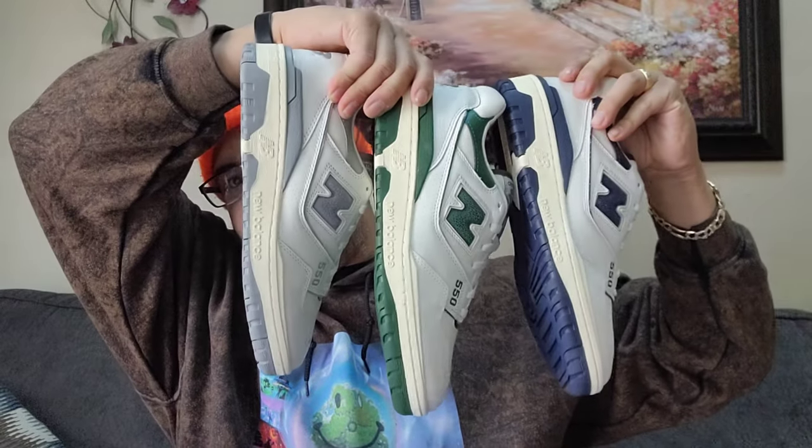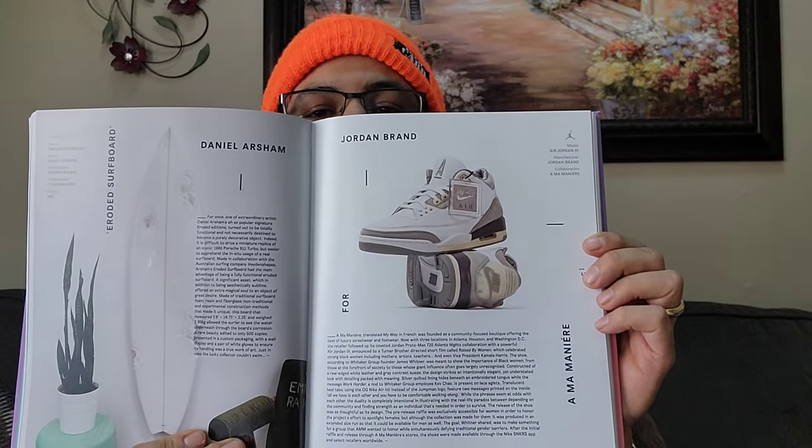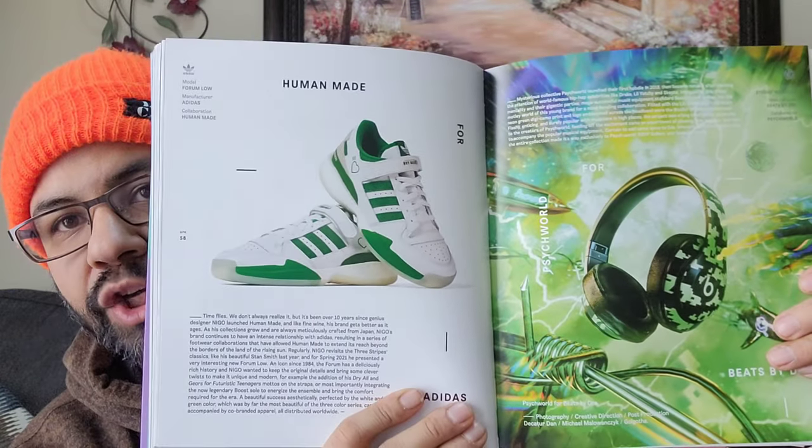And then the re-release from 2020 minus the fourth colorway - I'll show you them like this. You got some Adidas with a nice futuristic vibe, more Bare Brick. And then your Air Jordan Alma Manier Threes. I like these two - Human Made Adidas Form with that boost. Fire.